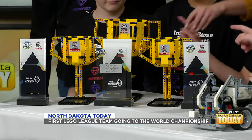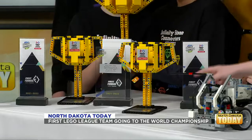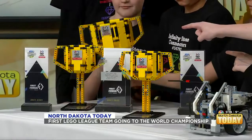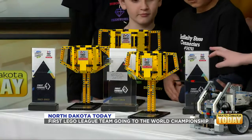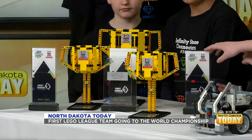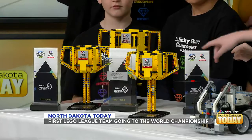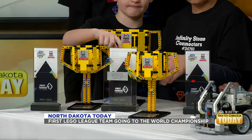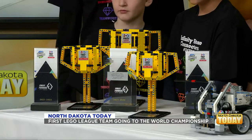The big LEGO trophy is our World Championship one. This one is our Project Award. The other smaller LEGO one is our Robot Performance one — so we got the most amount of points. This one is our Innovation Project as well. And then the other one is our Robot Performance, so we won Robot Performance and Innovation Project twice. And then that one in the middle is our overall winning for our qualifier, so we got to go to state.